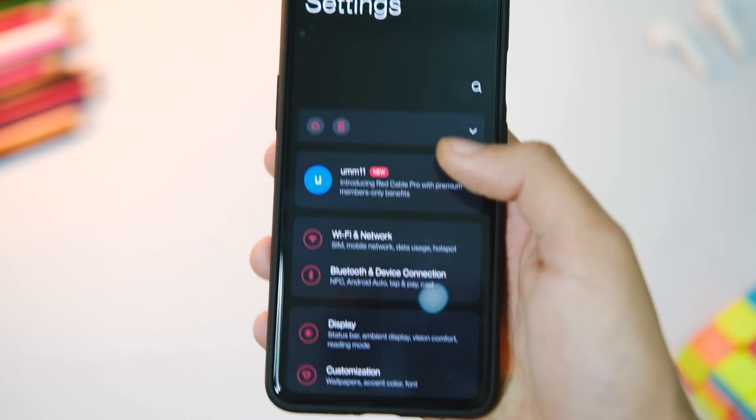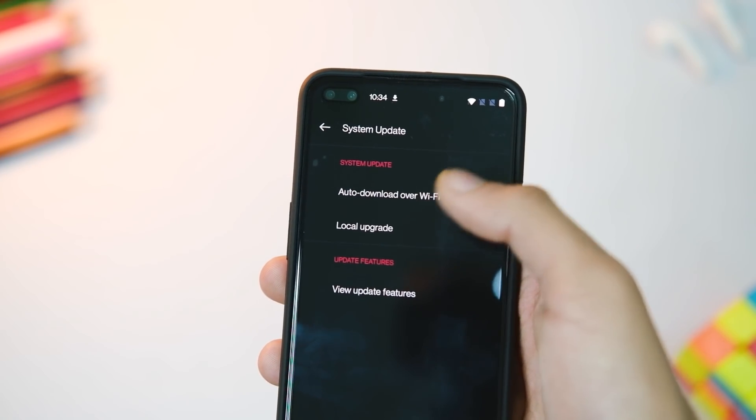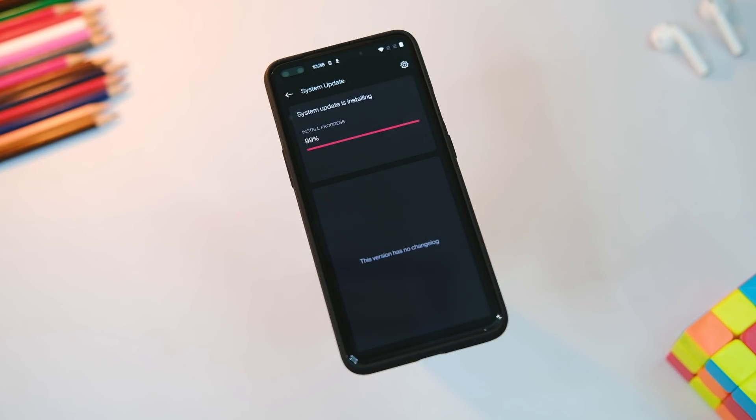Go to Settings, click on System, choose System Updates from the list, and click the gear icon on the top right corner. Now choose Local Upgrade from the list and choose the zip file you just downloaded. Once it's done, hit the Reboot button and you are all set.